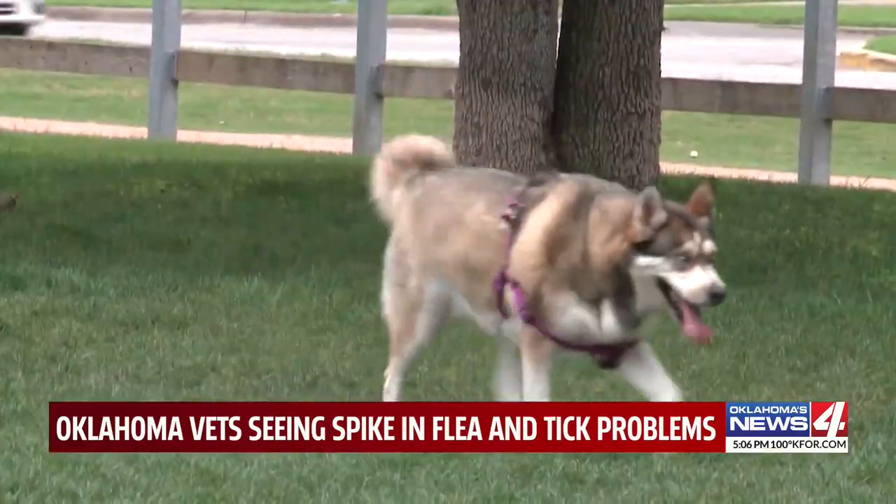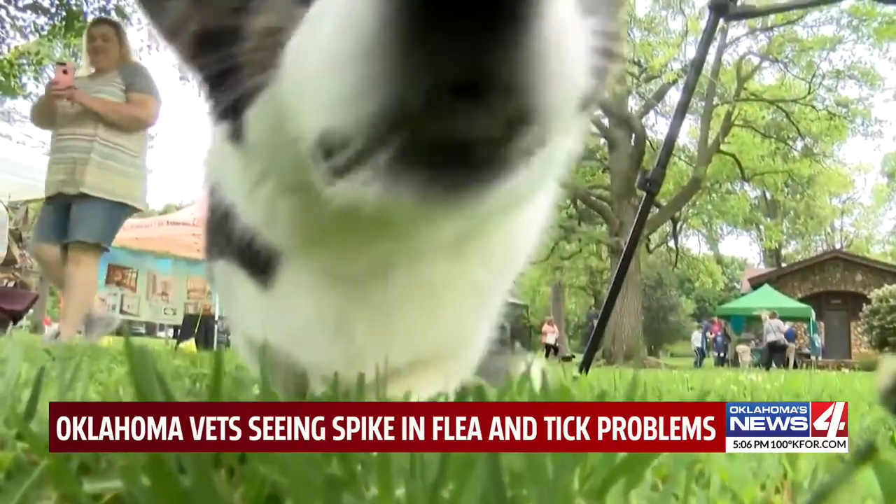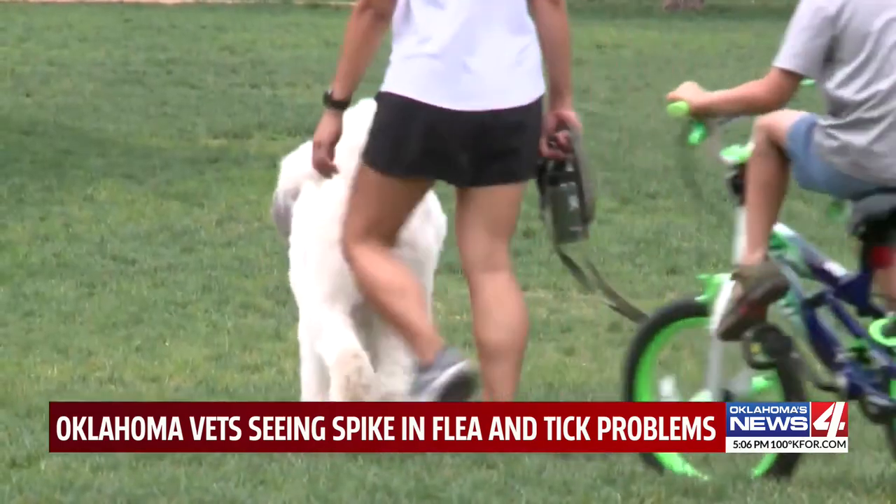Pets can get fleas or ticks by simply playing in the dirt outside or from the grass in your yard. I always recommend flea and tick product year-round in Oklahoma because of those issues. Tick disease is bad — they can actually die from it.